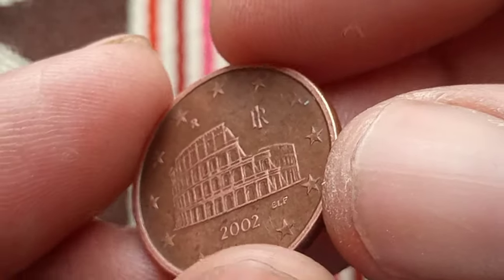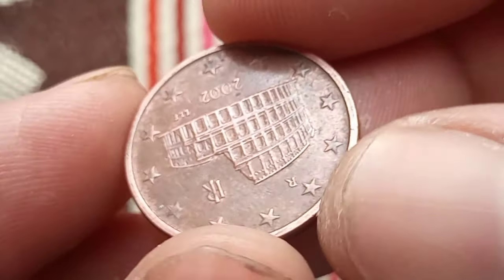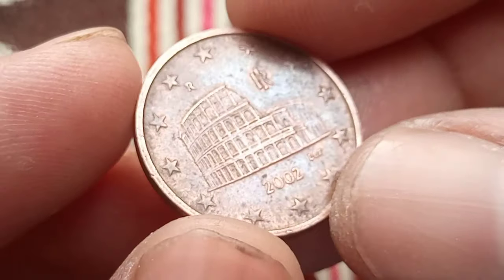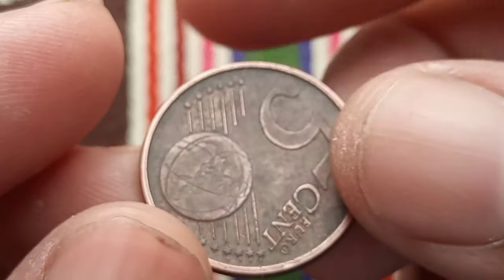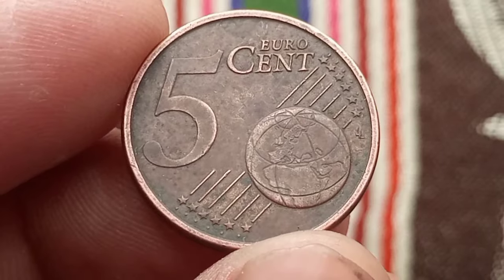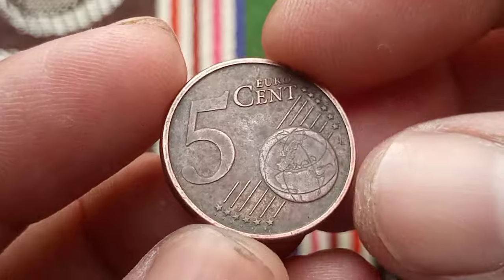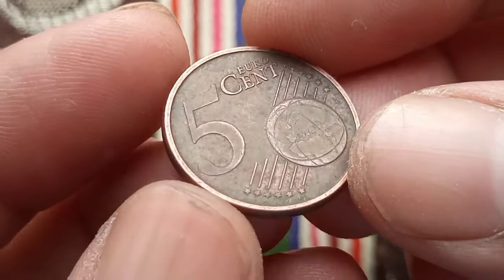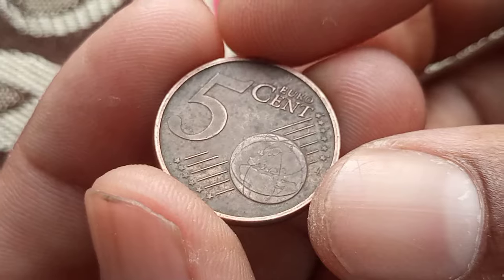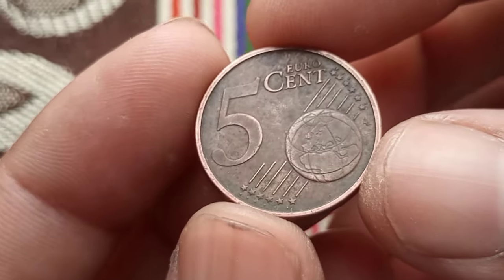In terms of market value, the 5 euro cents 2002 coin may vary based on factors such as condition, rarity, and demand among collectors. Recent sales and auctions have seen these coins exchange hands for prices ranging from a few cents to several euros, depending on their condition and historical significance. In conclusion, this coin is not just a piece of currency but a tangible piece of history, embodying the cultural heritage and artistic achievements of Italy.